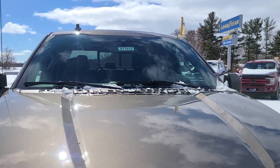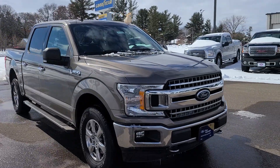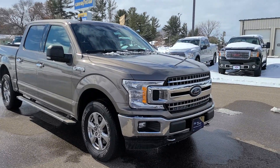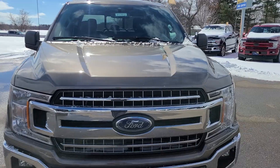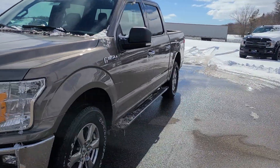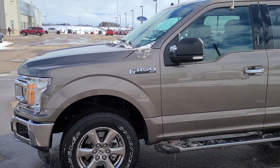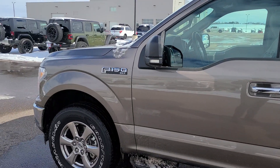Hey everybody, Joey DeLuca over here at Johnson Ford of New Richmond to show you this beautiful F-150. It is a 2020 XLT, 2.7 liter V6 engine with the chrome package. You're going to get chrome on the bumpers, chrome on the running boards, chrome rims, and the chrome handles. This is part of our gold certified warranty backed by Ford.